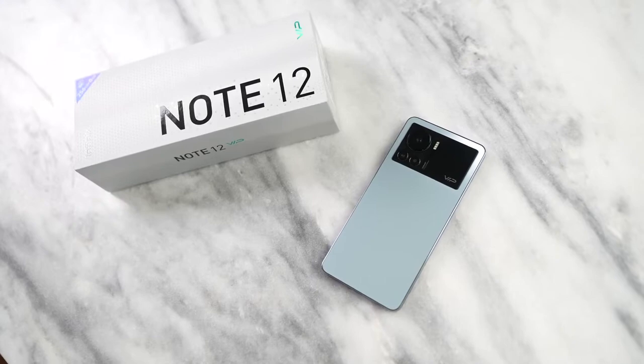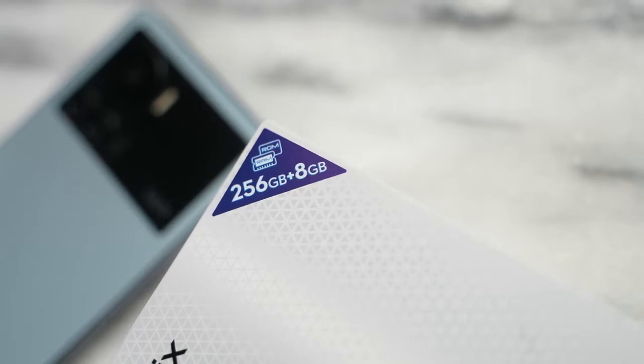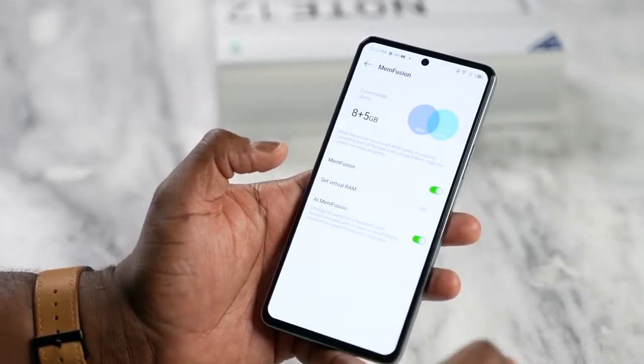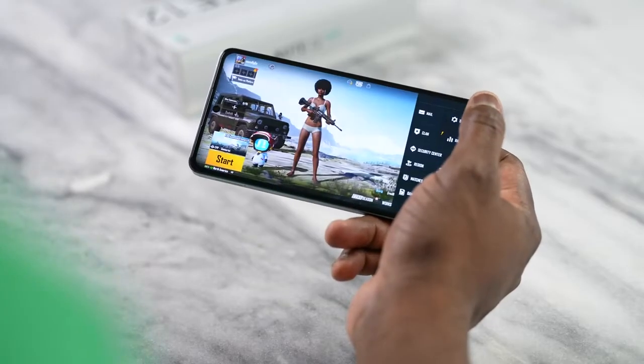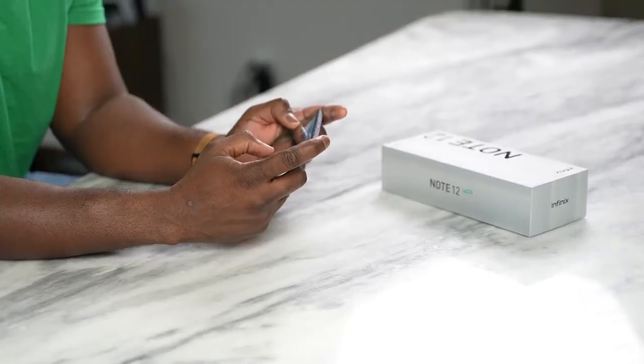This is all powered by the MediaTek Helios G96, which should give us some really solid performance. We also have eight gigs of RAM on this model with 256 gigabytes of storage. Eight gigs of RAM is nice, but when you're moving from game to game, that might not be enough. That's why they have something called MEM Fusion, or memory fusion, where you can expand your memory using the storage in increments of two, three, or five gigabytes — up to 13 gigabytes of RAM while gaming. I really like that feature, and it's easily accessible in the settings.